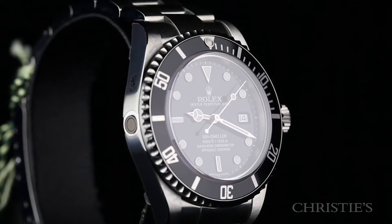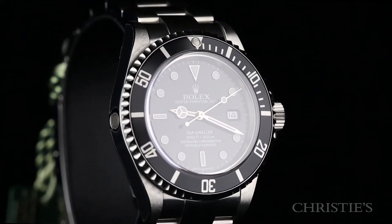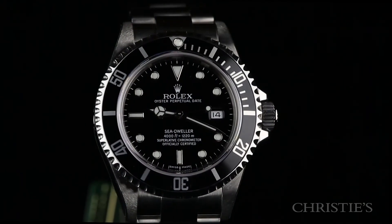To find one in this new old stock condition is a real treat for collectors, and one that fits into anyone's discontinued Rolex sport collection.